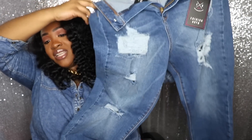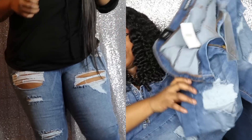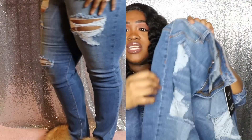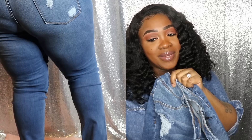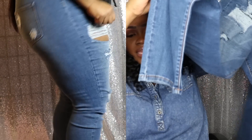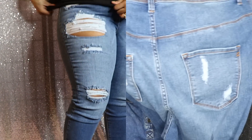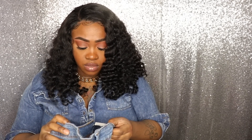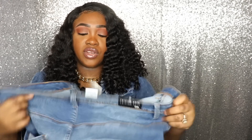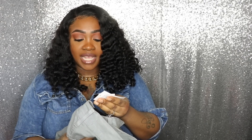The next piece is these jeans, which are very similar to the first pair but not as much distressing — though the distressing is really intense, you can literally see skin everywhere there is distressing. It goes a little higher on the hips, which makes it really sexy for summertime — a little bit of skin showing but not too much. They're skinny all the way down. These are called the Heavy Lifting Jeans in medium blue, size 3X, and they were $39.99.